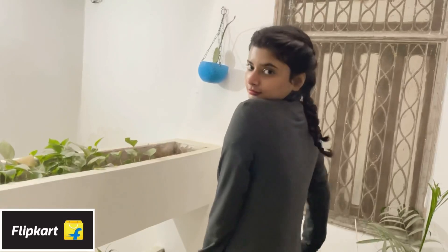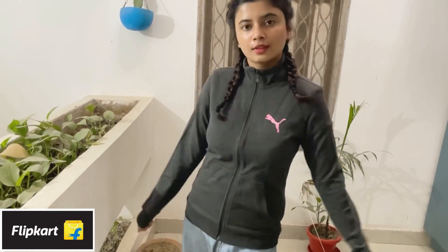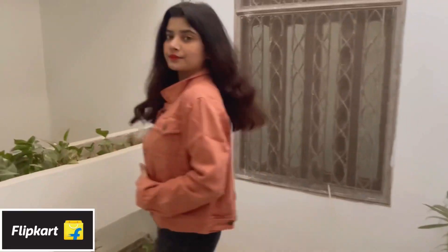Next up I got this Puma full sleeve sweatshirt in gray, size small, for 1,499 rupees. I love how this fits — it's very casual and can be worn during an outing or anything else. Love the print and fit, and it has this cute Puma logo. The material is not extremely warm, so you might need to layer something underneath, but it's good.